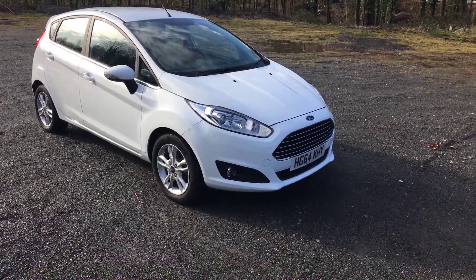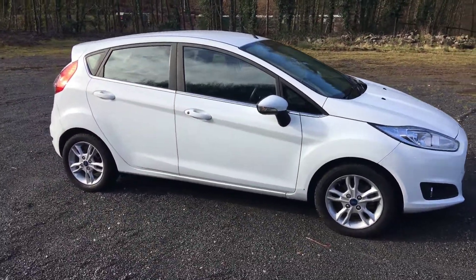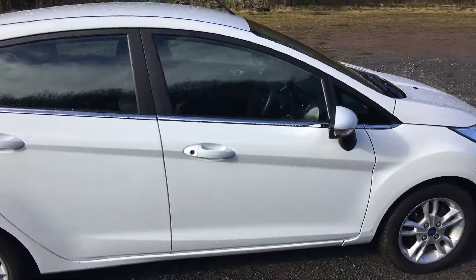Welcome to Thomas B. Used Cars. Here we have a 2014, on a 64 plate, Fiesta 1.0L EcoBoost 100PS, 5-door ZTEC model, PowerShift Automatic.